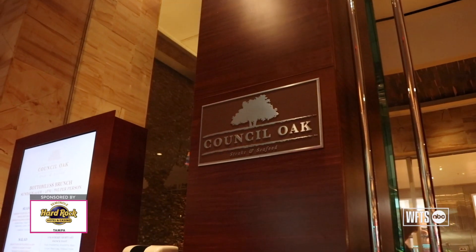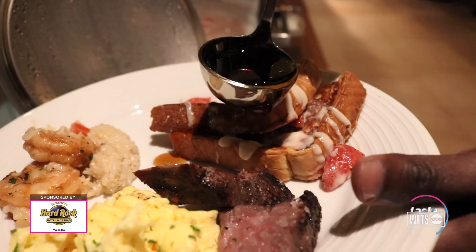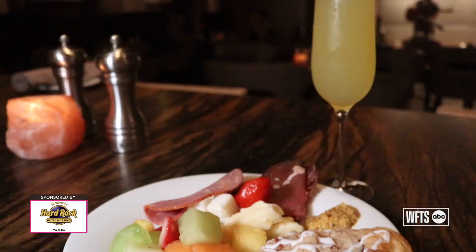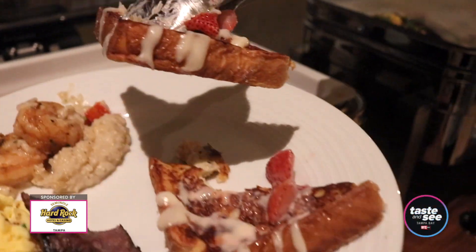Our premier steakhouse is called Council Oak. When it comes to our brunch menu, you can expect to find a raw bar. You get a variety of cold salads, fruit, cheese, charcuterie, and we also have a full buffet with French toast,